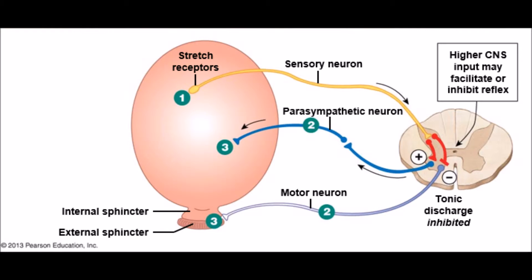First, stretch receptors fire. Then, parasympathetic neurons fire and motor neurons stop firing. Lastly, the smooth muscle contracts, the internal sphincter is passively pulled open, and finally the external sphincter relaxes.